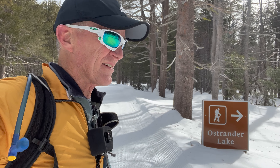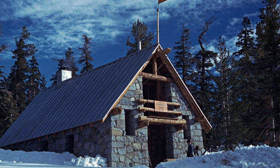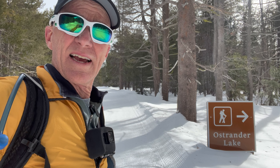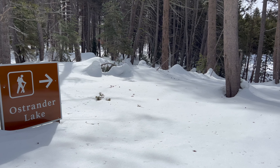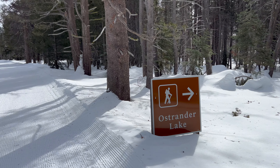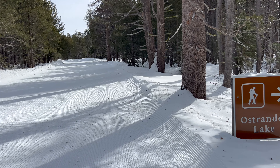Here is the trailhead to Ostrander Lake, where there is a backcountry hut you can reserve and stay at in the winter — the backcountry skiing around there is just amazing. I did it a lot back in the day. It's a good ski through the woods, and before GPS we had to use map and compass to find our way to the hut. I don't see any tracks going that way, but I think there's another trail up the road — once we get a little further I'll show you where that is.